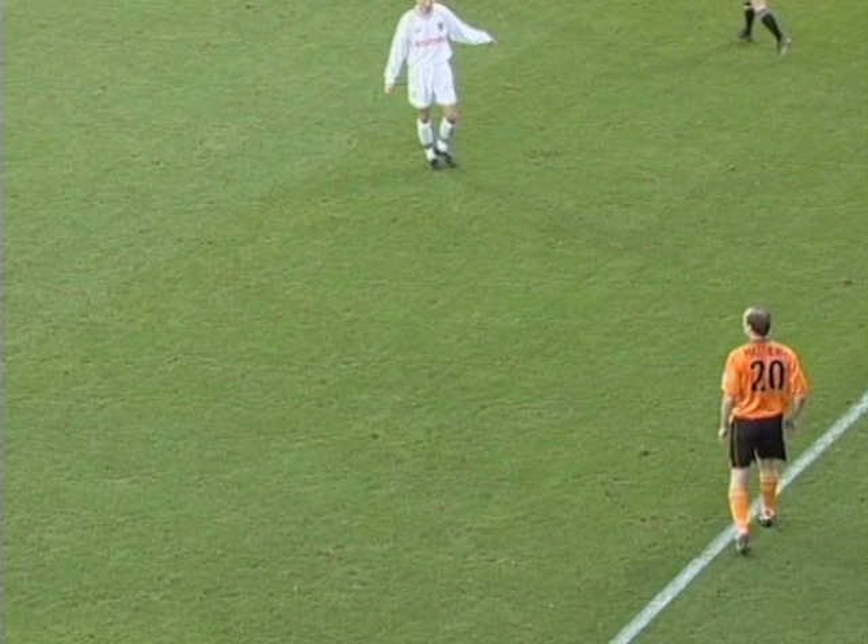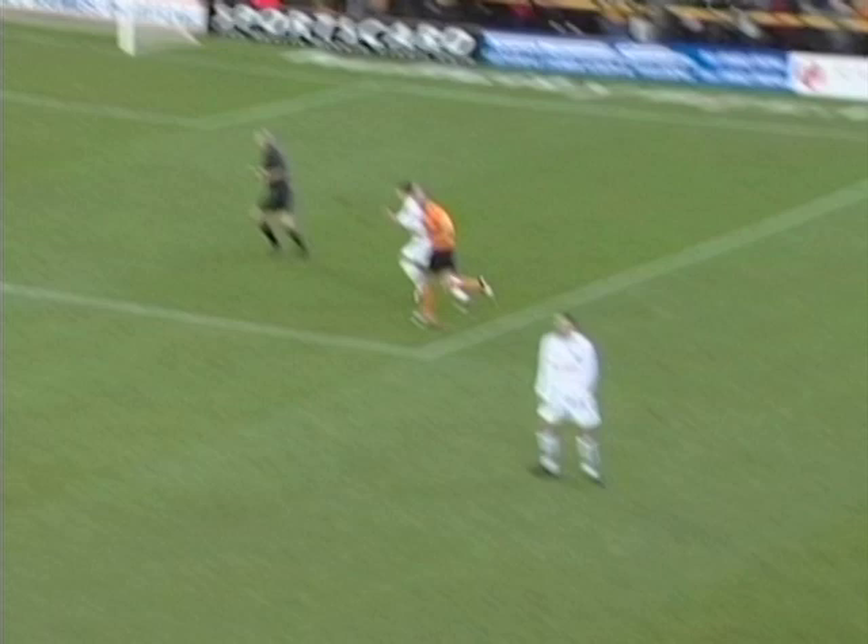A frilly kick for the Tigers. Game a bit subdued at the moment, but I would like to raise the temperature.